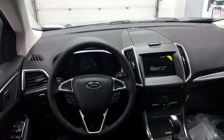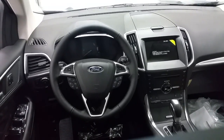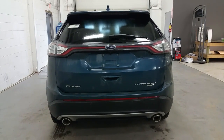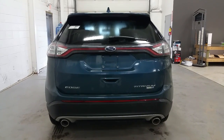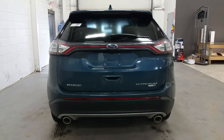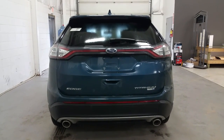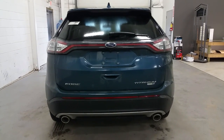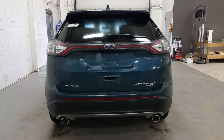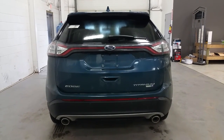The rear seats fold in a 60-40 split and offer a lot of storage in the cargo area. At the rear of the Edge we do have dual-tip exhaust, a rear integrated reverse sensing system in the back lower portion of the bumper, power liftgate option, titanium badging with EcoBoost and all-wheel drive, and LED tail lamps for maximum visibility. The rear seats are also power folding. Rear glass has a rear windshield wiper and LED high-mount third brake light.